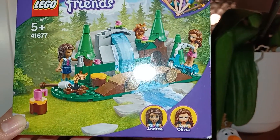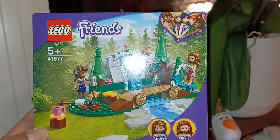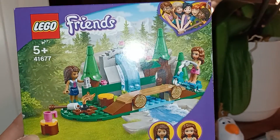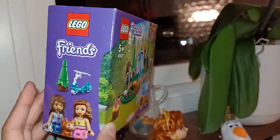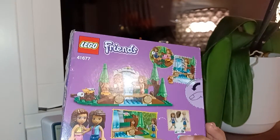It is a Lego Friends set and it comes with Andrea and Olivia. I'm not sure exactly what the set is called — I think it's called something like "Forest" or "the waterfall playset." It's definitely a forest playset. I can check the name later, but this is so cute, you guys.